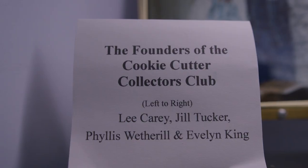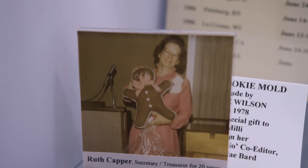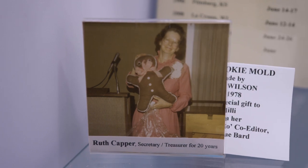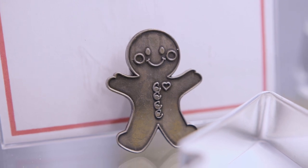Several regional clubs get together once or twice a year — usually a Friday night dinner and then a Saturday program. People bring duplicate cutters they have to sell, and we call it a scramble. It's just another way to get together, learn about cutters, and become familiar with people's families and where they live.